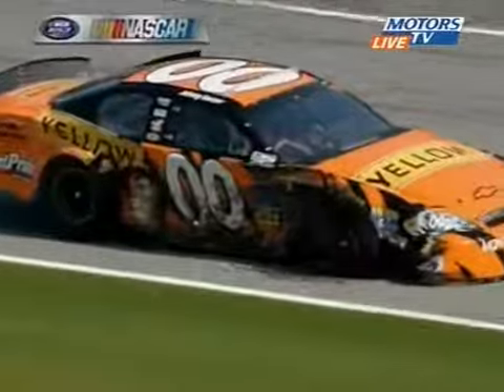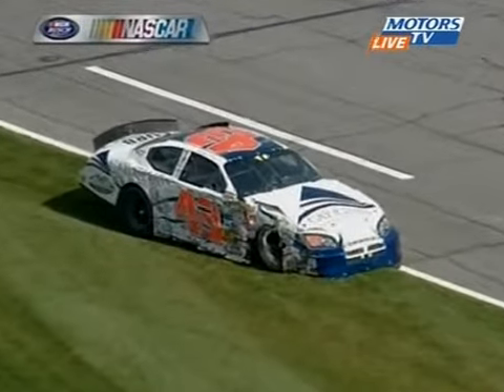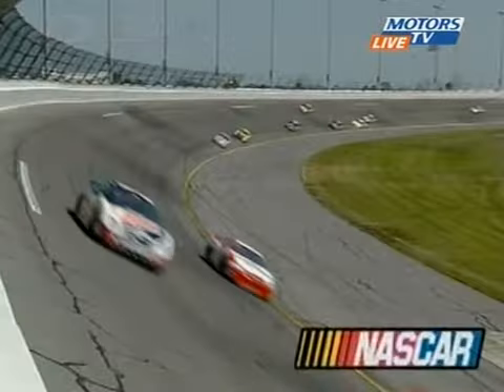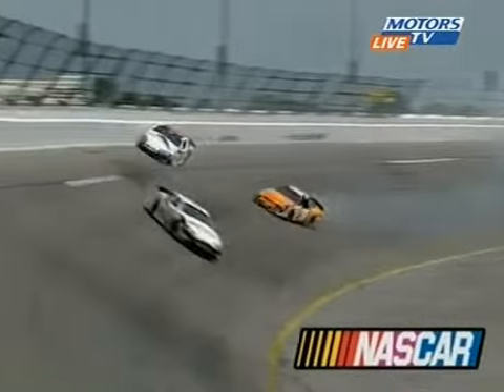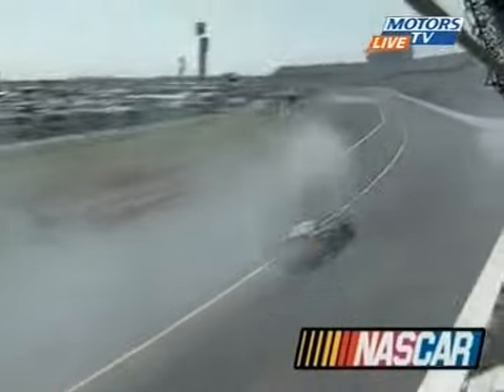29 laps. Saw that Thursday in the twin qualifying races here. The 43 car of Aaron Pike, outside pole sitter. There you see Sauter — that tire just let go. He had no place to go, and Aaron Pike was at the wrong place at the wrong time.